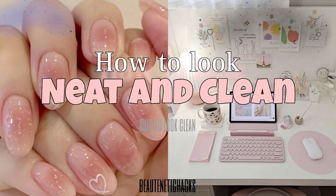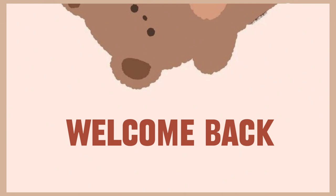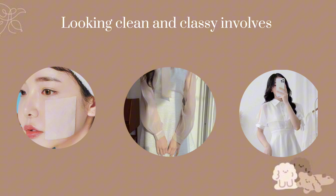How to look neat and clean every time. Welcome back to Butanetic Hacks. In this video, I am going to show you how to achieve a clean, neat, and classy look without too much effort. Let's start. Looking clean and classy involves self-grooming, clothing choices, and presentation of yourself.